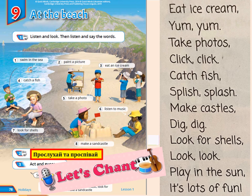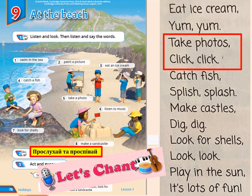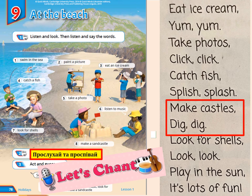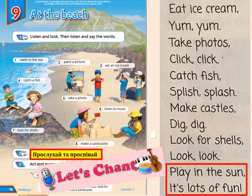Now let's listen one more time, read and translate. Eat ice cream, yum yum! Їсти морозиво, ням-ням. Take photos, click click. Фотографувати, click click. Catch fish, splish splash. Ловити рибу, плюх-плюх. Make castles, dig dig. Будувати замки з піску, копай-копай. Look for shells, look look. Шукати мушлі, шукай-шукай. Play in the sun, it's lots of fun! Грати під сонцем — багато веселощів.